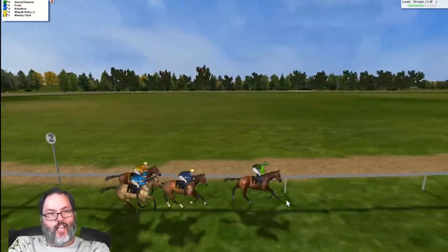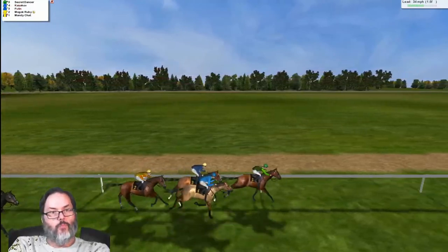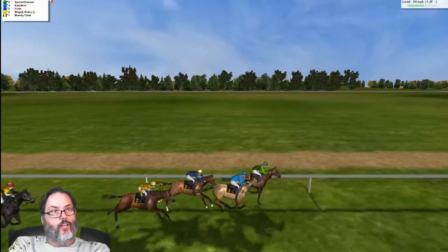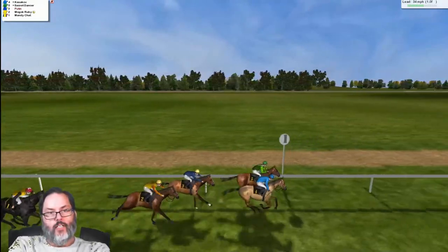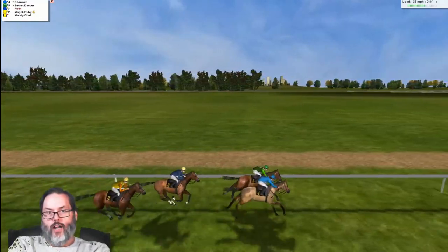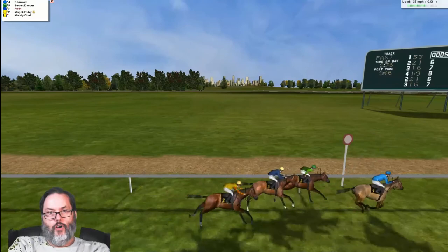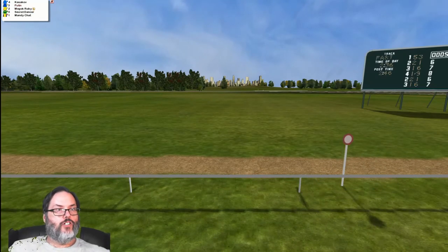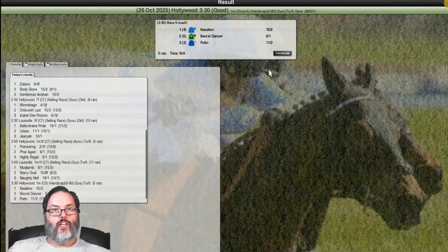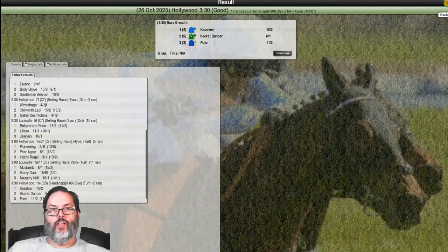It's a tightly bunched field. Mogok Ruby comes and we're in second. Krasikoff comes up on the outside making a move. We drop into third — Mogok Ruby leads at the furlong pole. We're not making up any ground and finish third. Mogok Ruby was supposed to win but actually finishes fourth — Krasikoff and Secret Dancer go one-two. We finish third and get $660 in the form book — didn't make up our entry fee.